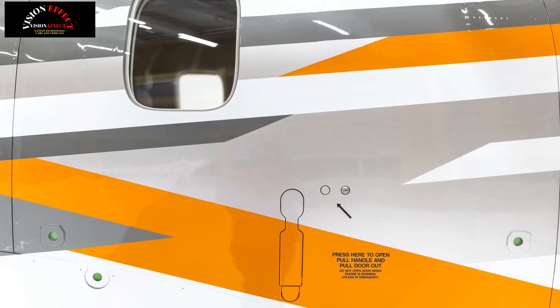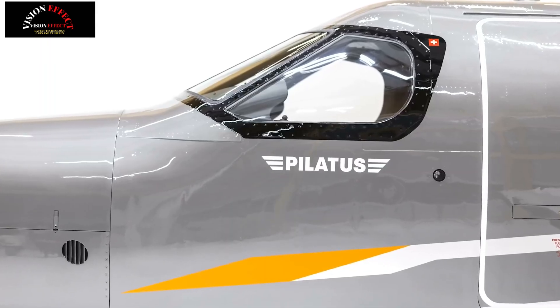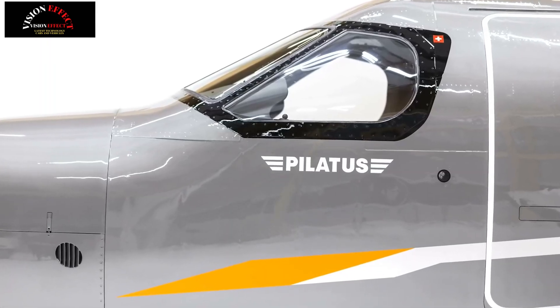The new PC12 Pro offers fully reclining seats, taller seat backs and increased seat height.